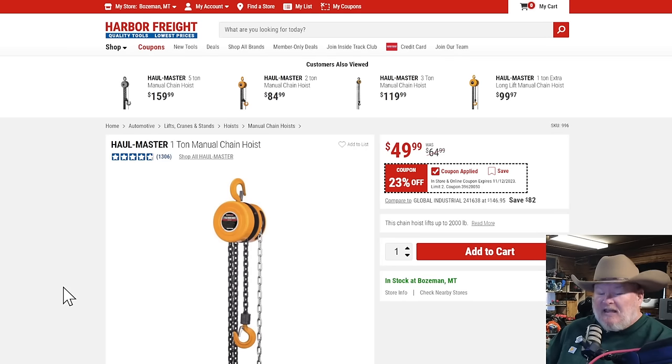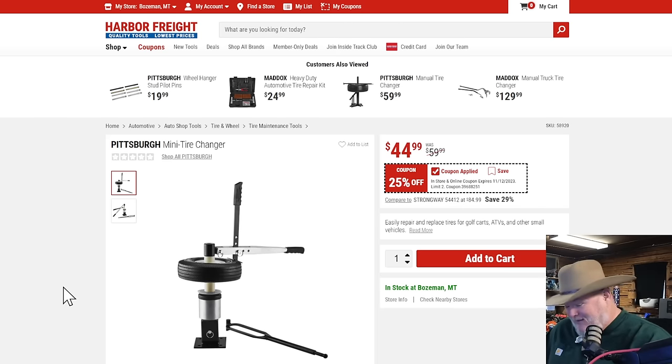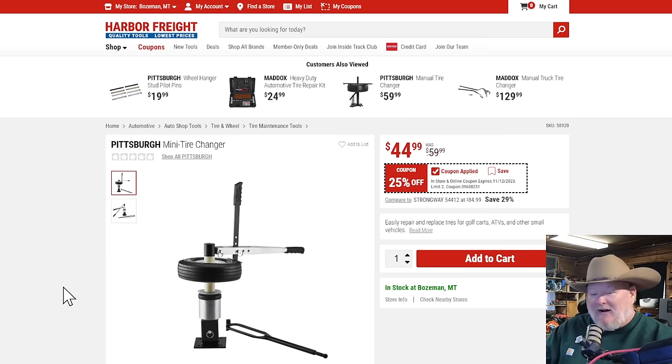The Hallmaster chain hoist — 23% off, coming in at $50. The Pittsburgh mini tire changer — I don't change a lot of tires, much less mini tires. You know who you are if you need this; it's on sale for 25% off. It's a specialty kind of thing, not something everybody's going to pick up.